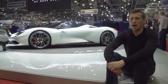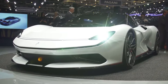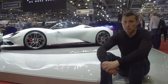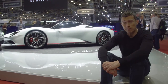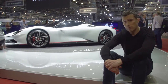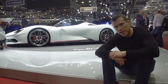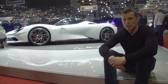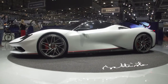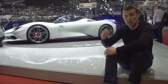Did you know that the most powerful car ever to come out of Italy isn't a Ferrari, nor a Lamborghini — it's this, the Pininfarina Battista. It's got 1,900 horsepower, and it makes that from four electric motors. On a single charge it can do 280 miles, and if you want one, it'll cost you £2 million. It can do 0-60 in just two seconds. Don't you think that from the side it looks a little bit like a Ferrari 488?